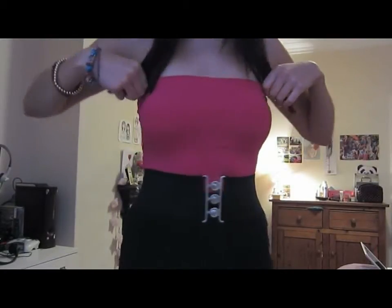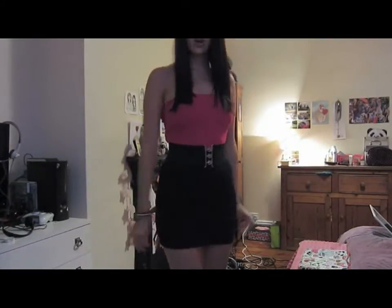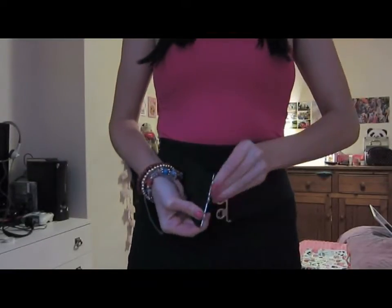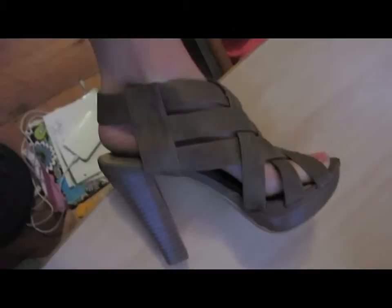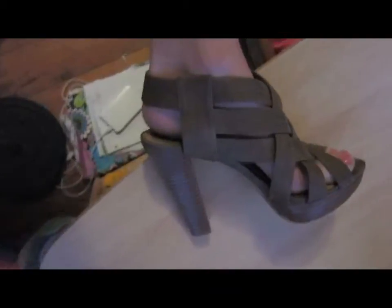My top is just a sort of lycra fitted boob tube from Primark for three pounds, wearing that with a black high-waisted skirt and an elasticated black belt with silver hooks. The shoes I'm wearing — I've shown them before — they're brown, slightly cork-look, from New Look for about 20 quid. Just straight hair; I dyed it the other day so it's a really dark brown at the moment.